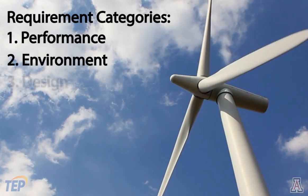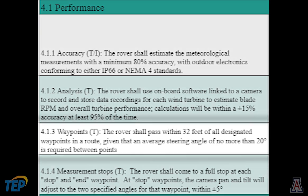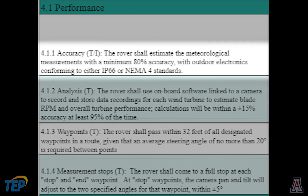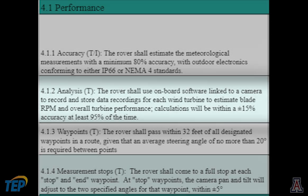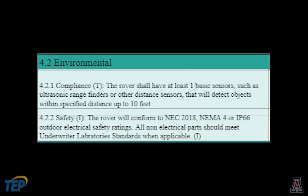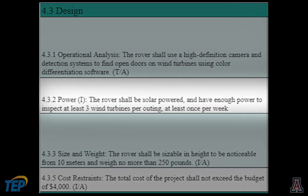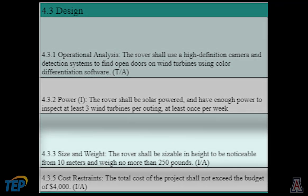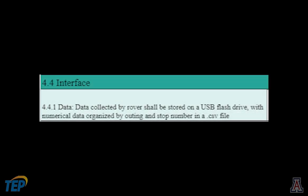The following requirements were developed by the team and approved by TEP, divided into four categories: performance, environment, design, and interface. Performance requires the rover to navigate along a route and come to a complete stop within 32 feet of all specified coordinates, and specifies minimum accuracy for meteorological measurements including wind speed and direction, as well as minimum accuracy for the provided analysis software. Environment requires the rover to stop if an obstacle is detected in its path, with the rover's components conforming to NEC 2018, NEMA 4, or IP66 outdoor water-resistant and electrical ratings. Design requires the rover to be solar powered, capable of three turbine inspections per week, to be noticeable from a distance, and at a cost not to exceed $4,000. Interface requires data to be saved by the rover in a CSV file onto a USB flash drive for retrieval by a TEP employee.